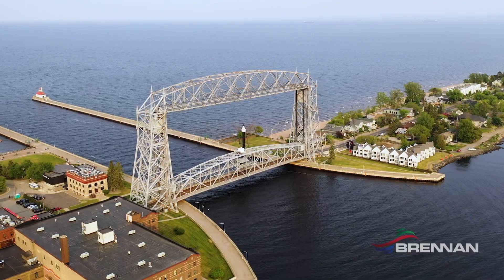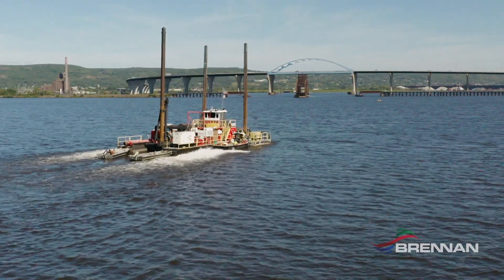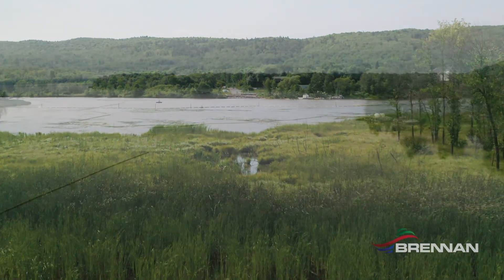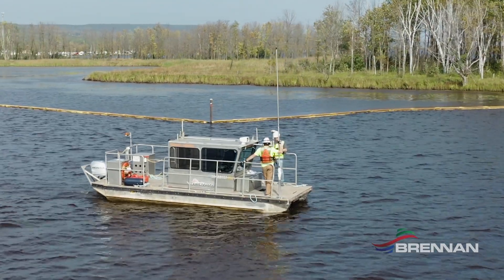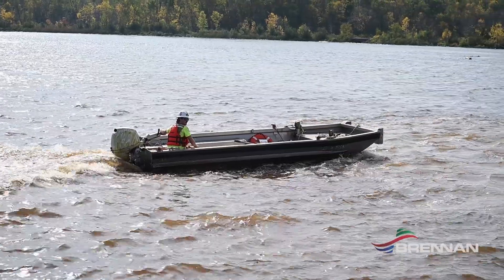It's a huge resource for the area. There are a lot of different jurisdictions that overlap within the project area — the state of Wisconsin, the state of Minnesota, the EPA, and also the Army Corps of Engineers. All of those different agencies have different rules and regulations that we have to follow, and we have to make sure that everyone stays informed as we move forward.